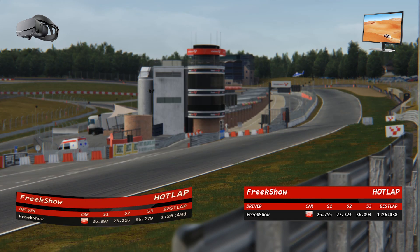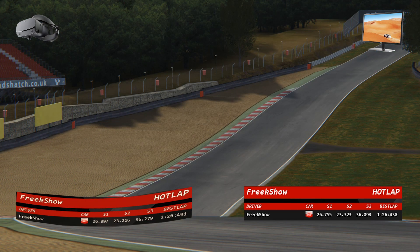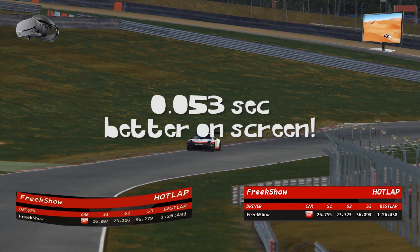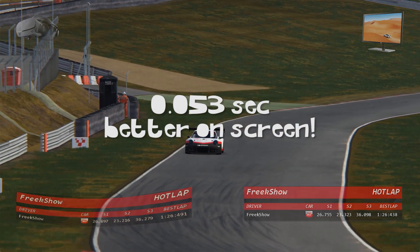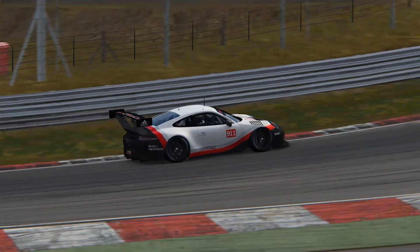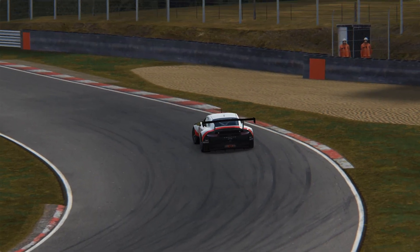After 10 laps each at Brands Hatch, the best hot laps were 1 minute 26.491 in VR and 1 minute 26.438 on screen — a difference of just 53 milliseconds, better on screen. The difference is actually negligible, but VR is basically not better. For this round, I practiced one hour before.